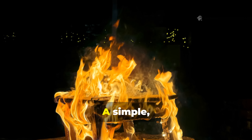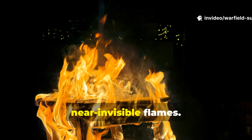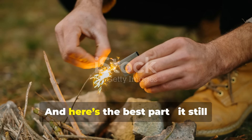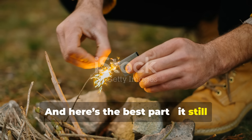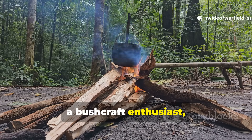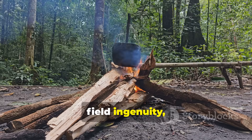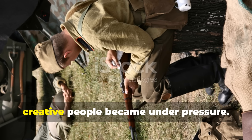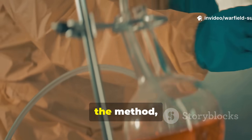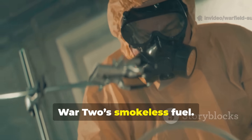Their solution? A simple, brilliant formula that produced long-lasting, near-invisible flames. And here's the best part — it still works today. Whether you're an off-grid prepper, a bushcraft enthusiast, or a historian studying World War II field ingenuity, this forgotten trick shows just how creative people became under pressure. Let's dig into the science, the method, and the modern survival value of World War II's smokeless fuel.